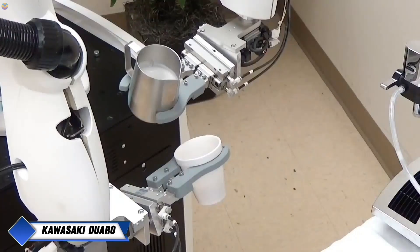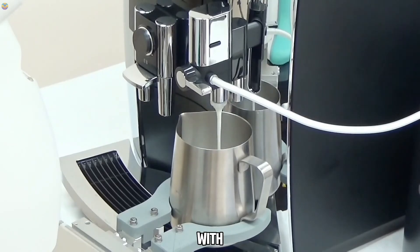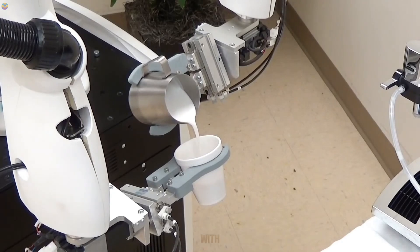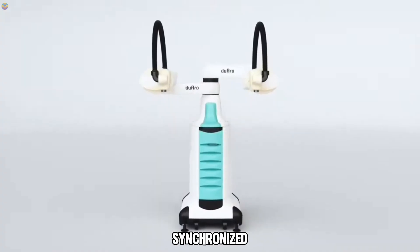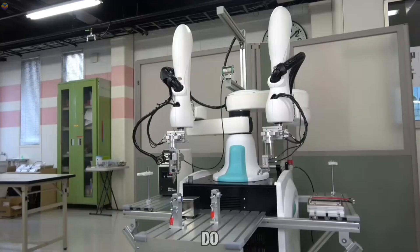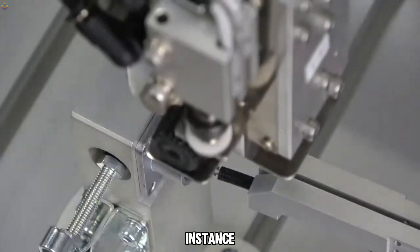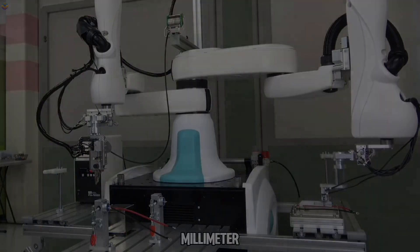Kawasaki Duaro. The Kawasaki Duaro is a dual-arm collaborative robot designed to work safely with humans in industrial settings. It features a horizontal articulated design with four axes per arm, enabling it to perform complex and synchronized movements. Available in two models — the Duaro 1 and Duaro 2 — it offers versatility for tasks such as packing and assembly. The Duaro 2, for instance, can handle up to 3 kg per arm and has a vertical stroke of 550 mm.